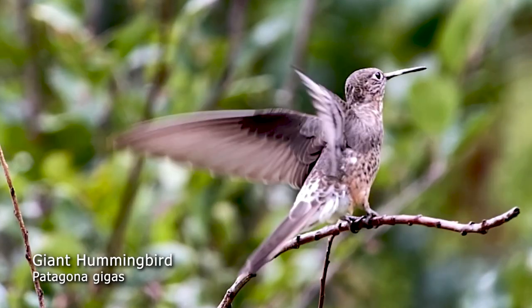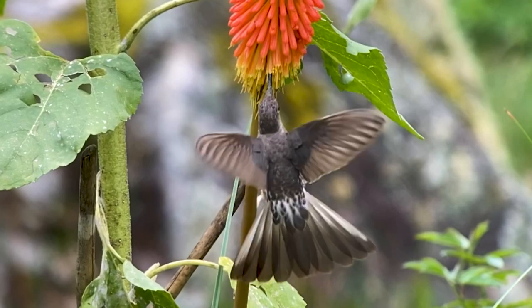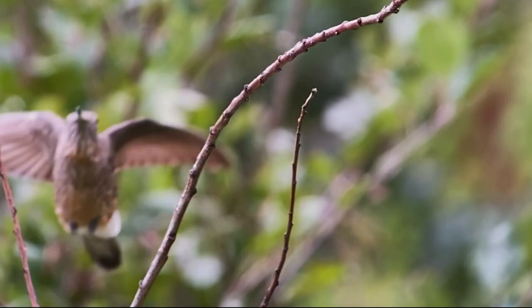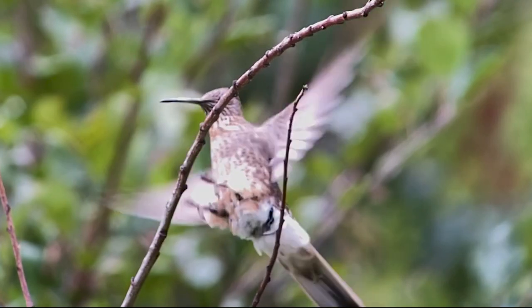The giant hummingbird is the largest species of hummingbird. It has a wingspan of more than eight inches, so it looks more like a swift when it's flying. Its large wings even enable it to glide, and that's a behavior not seen in other hummingbirds.